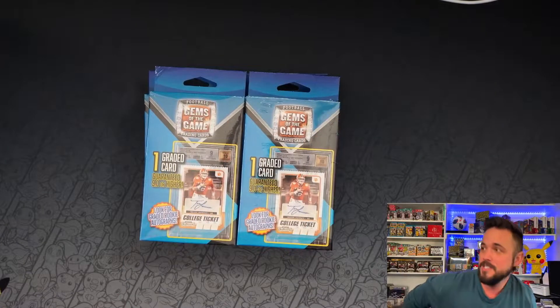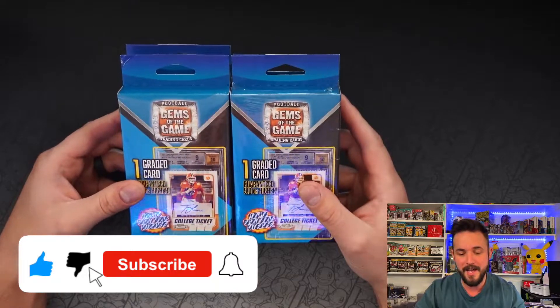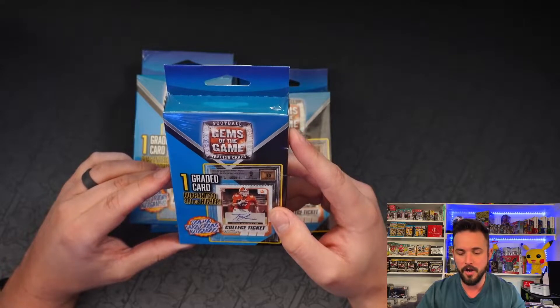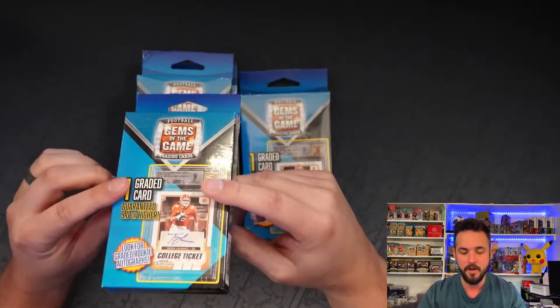What is going on Hilltop TCG family! So this is going to be a sports video, but it's very interesting. I got four of these bad boys. This is an interesting product for me — I personally love mystery products. This one is sports, but it's graded cards. It's specifically for football, Gem of the Game trading cards. You get one graded card per box guaranteed at a 9 or higher, which is really cool. And it says look for graded rookie card autographs.